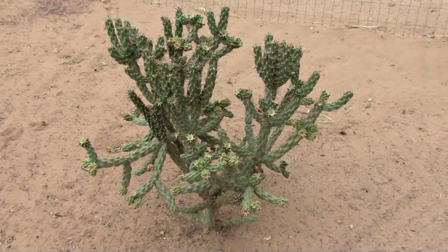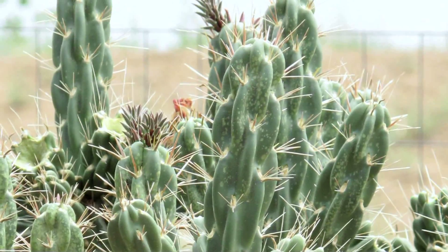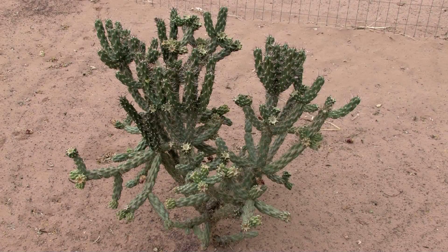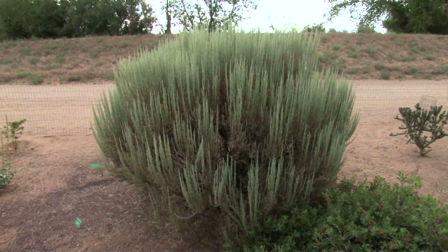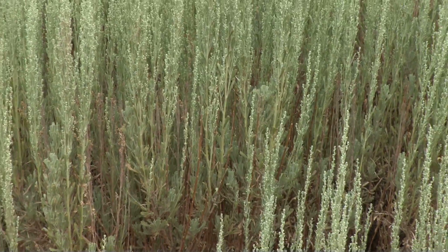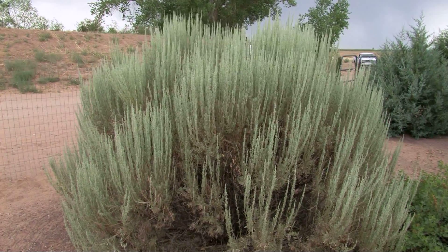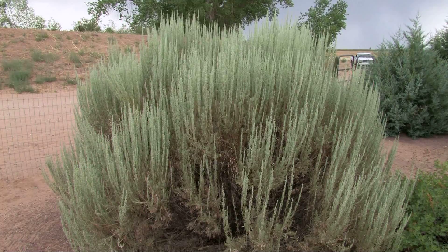Another plant most New Mexicans are probably familiar with is the tree cholla, and once again it's a plant that does very well without any irrigation whatsoever after it's established. That plant was actually planted last year, so we only irrigated it for about half a year in 2009, and then we cut off irrigation this year, 2010. The big sage is another plant everyone's familiar with, very common in New Mexico, especially the northern part of the state. You see the sage everywhere, but it can make a very attractive landscape plant. It's been trimmed a little bit, but it makes a nice specimen and is native to our area and requires no irrigation once established.